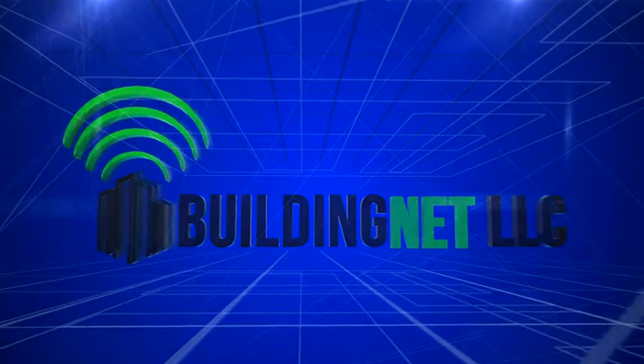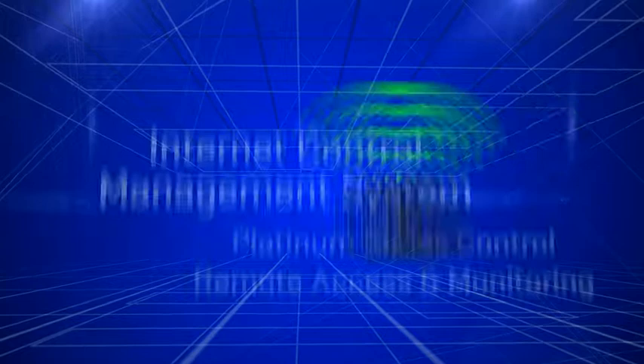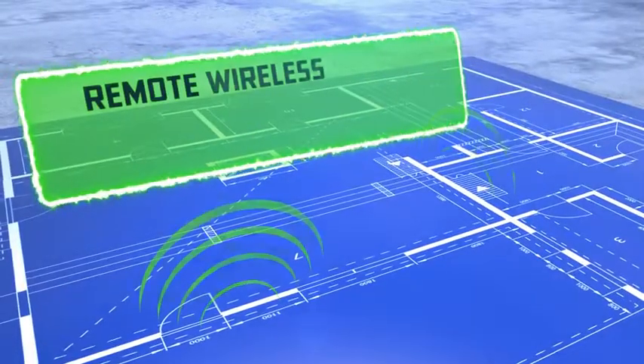BuildingNet — Heat Timer's internet control management system. Upgrade your new or existing Platinum Series heating control with remote access and monitoring of the building's heating system. BuildingNet provides the tools to manage your heating system.